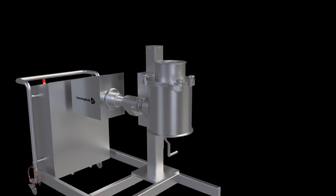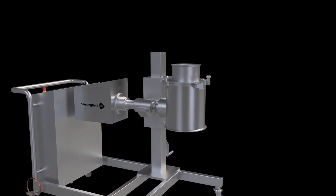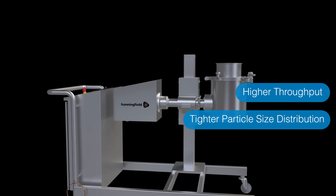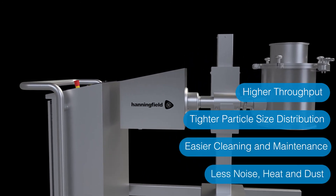Overall, the high-performance design delivers numerous benefits compared with alternative milling methods. These include higher throughput, tighter particle size distribution, easier cleaning and maintenance, and less noise, heat, and dust.